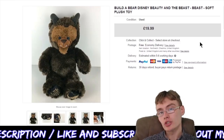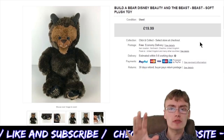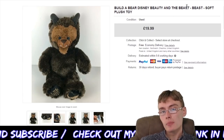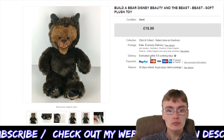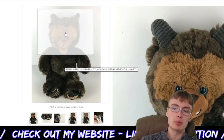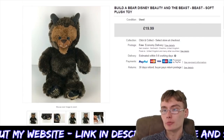Next we've got a Build-A-Bear plush — I paid two or three pounds for this in a charity shop, turned it into £20. It's the Build-A-Bear Beauty and the Beast one. It didn't have any clothing on — I think certain variants do have clothing — but yeah, £20 for that one. Pretty happy with that.